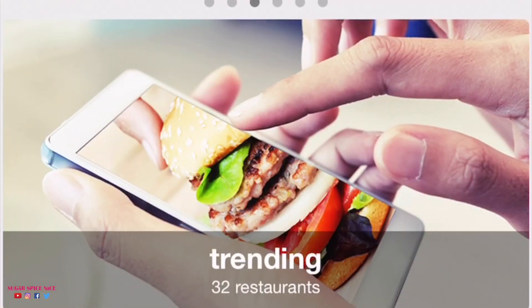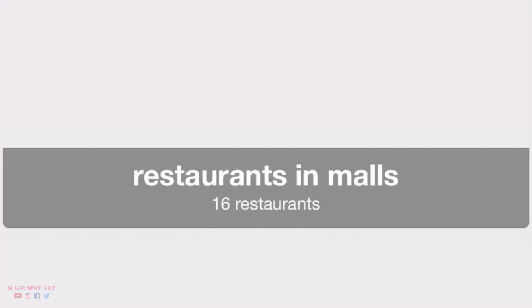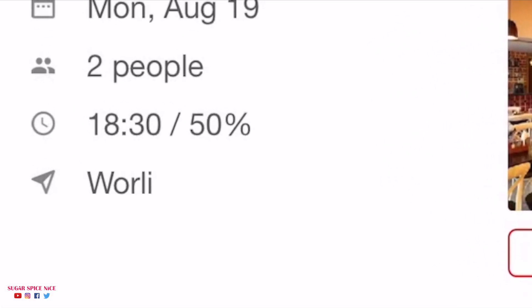I used the Eatigo app to book a table here — you get a discount based on your time of booking. I booked a table for 2 at 6:30 PM, which is quite an off-peak time, and ended up getting a 50% discount. You can use this app in Mumbai, Pune and Bengaluru. So let's go in and start eating.